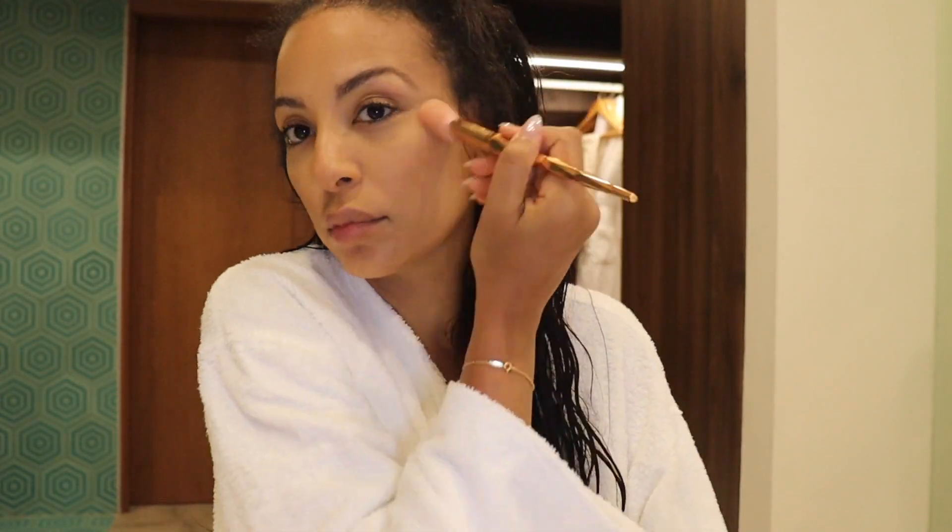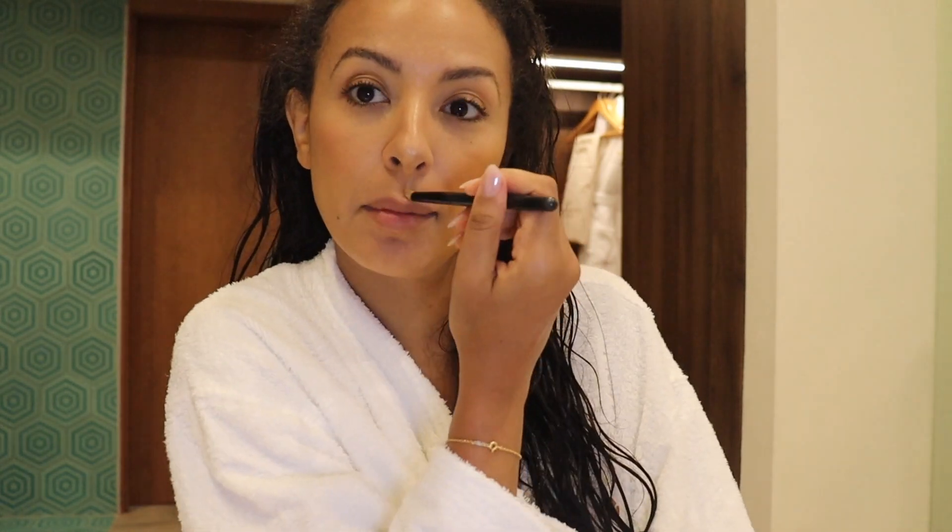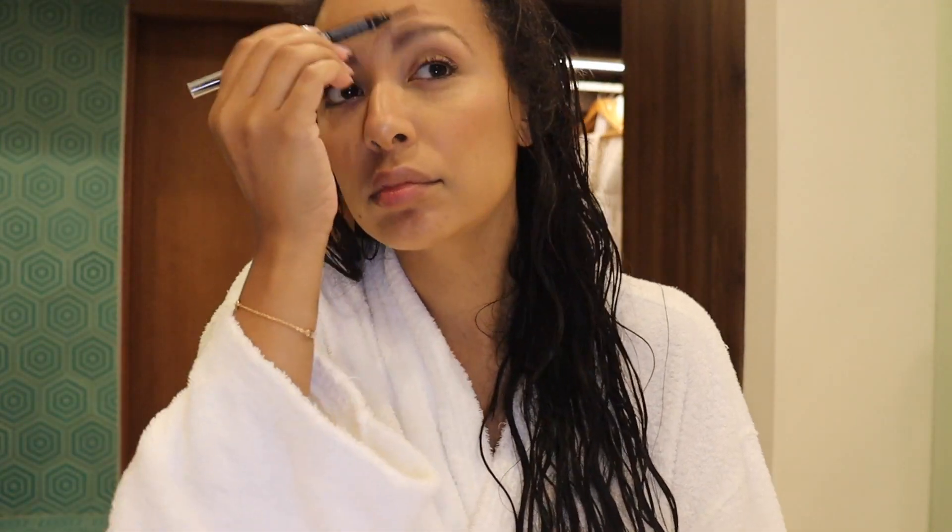NARS blush — I love this blush, it is so pretty. I take that all the way up, and of course my highlight is my Fenty across my nose and then down the bridge of my nose and in the corners of my eyes.